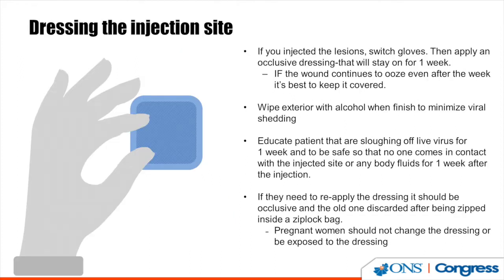For the dressing site, switch gloves after injecting the tumor, wash the area with alcohol, and cover it with a Tegaderm and 4x4. Wipe the Tegaderm clean with alcohol, then apply a new Tegaderm on top once the alcohol has dried. Patients need to keep this on for a week, as they are sloughing live virus for that long. Patients with pregnant or immunocompromised family members should avoid contact with the tumor or body fluids for one week after injection.